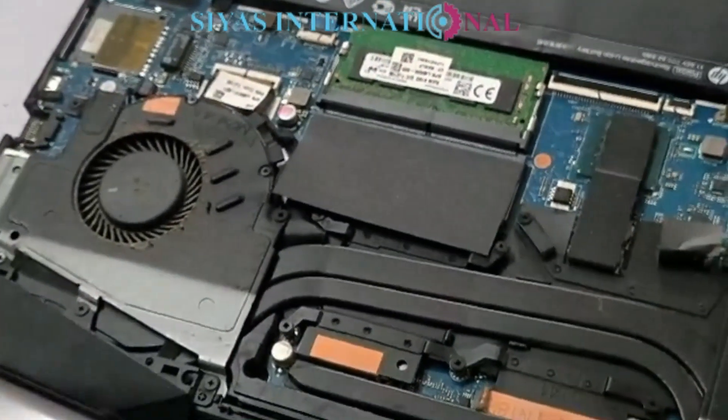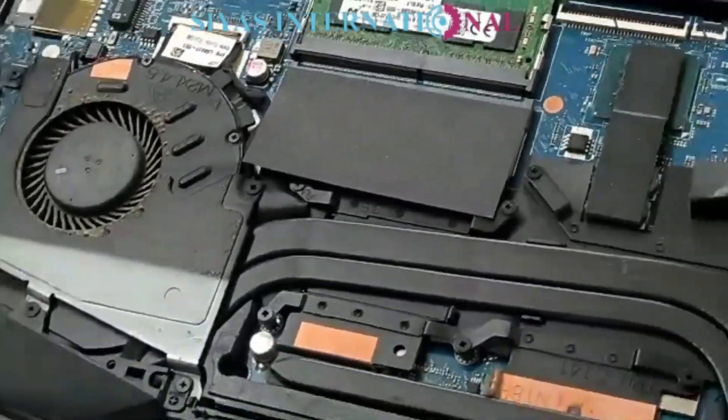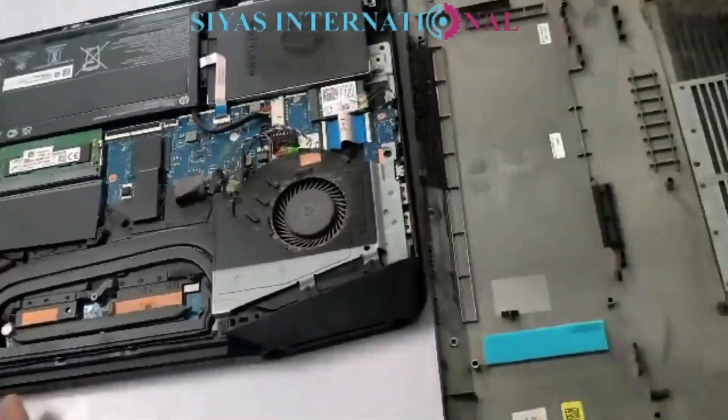The overheat is at a very extreme level. This laptop could not be serviced because it's a common thing to get it heated up. Let's fix this issue and we'll be back. Stay with us.